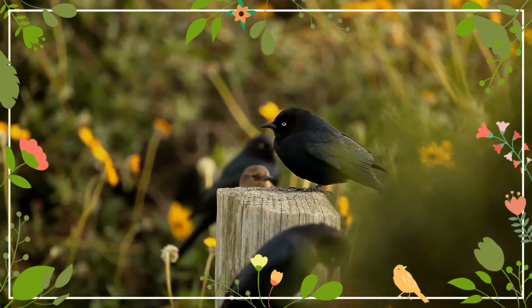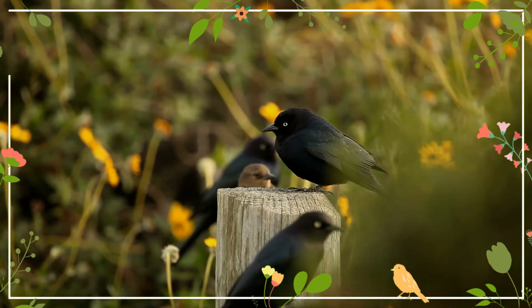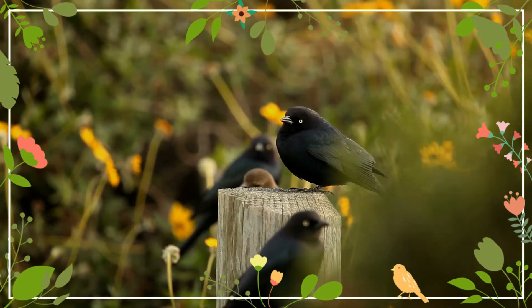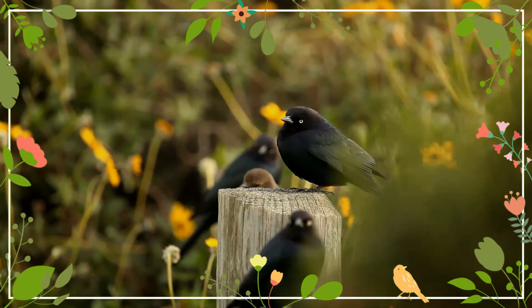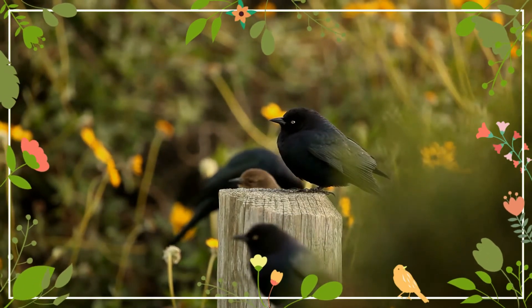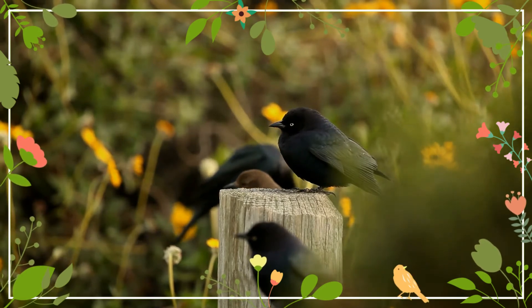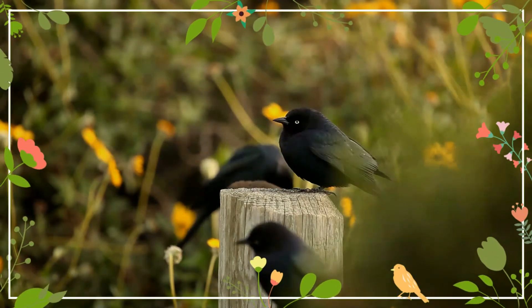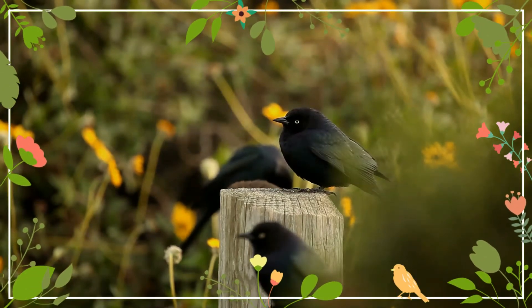The call is a sharp 'check,' which is also distinguishable. This bird is in a different family from the Eurasian Blackbird. Their breeding habitat is open and semi-open areas, often near water, across central and western North America. The cup nest can be located in various locations — in a tree, in tall grass, or on a cliff.